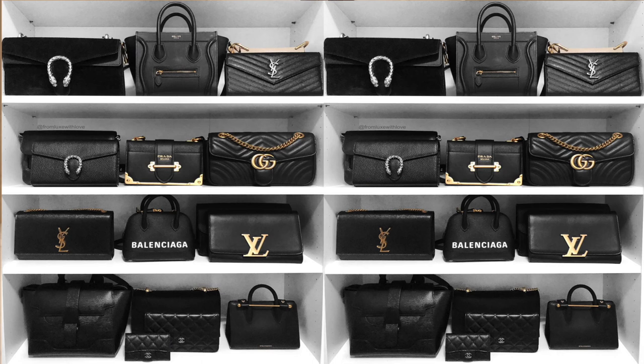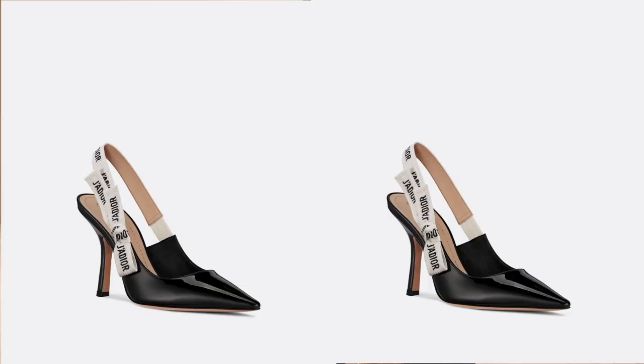My next tip is to incorporate one luxury or designer piece into your outfit. You can mix and match high and low, but having at least one item that's a little more expensive really elevates you. It could be a pair of designer shoes, a designer bag, or something smaller like a belt, sunglasses, or a scarf. Even a top quality designer blazer makes a great difference.